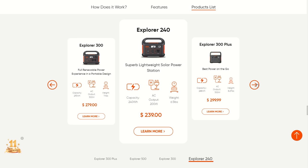Those are all the power stations from Jackery. They seem to be an okay company, but there is more limited quality compared to Bluetti — namely, Bluetti batteries will last 4 times as long.